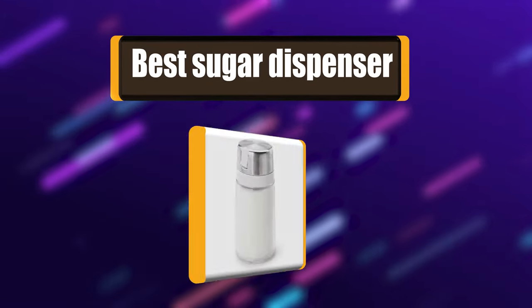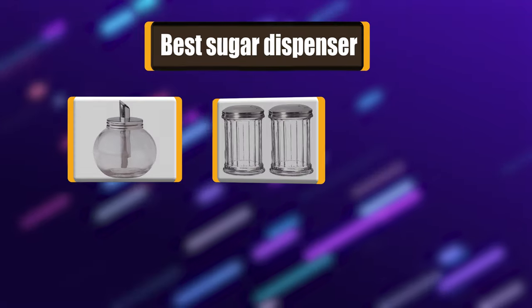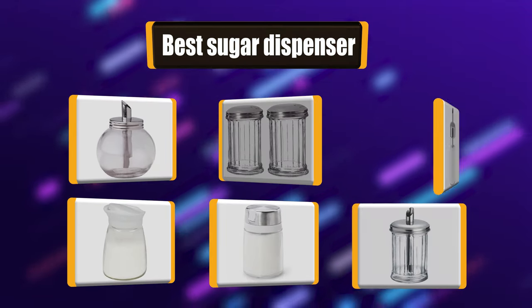Your kitchen isn't complete unless you have a really good sugar dispenser. My list of the 7 best sugar dispensers will help you make an educated decision.